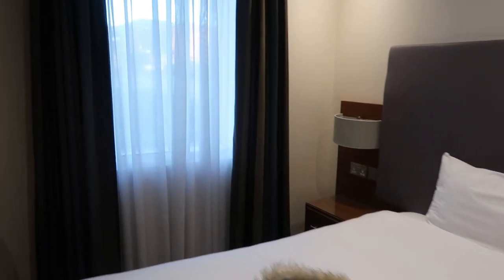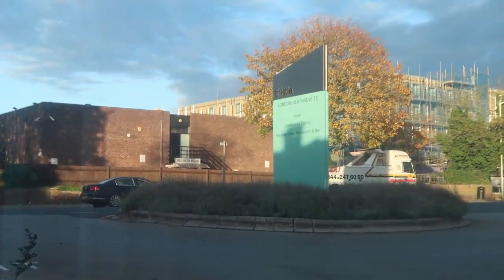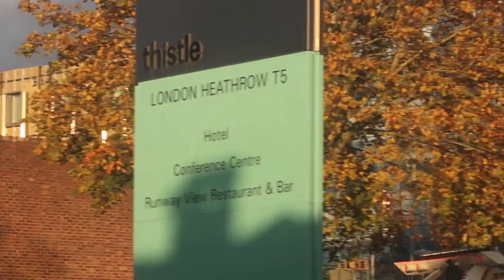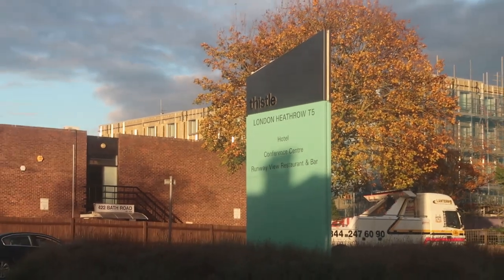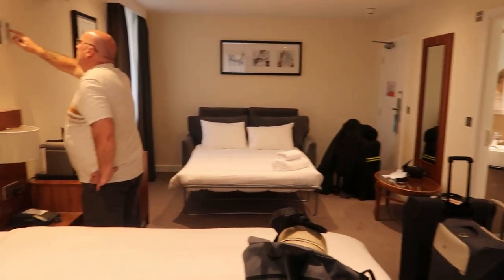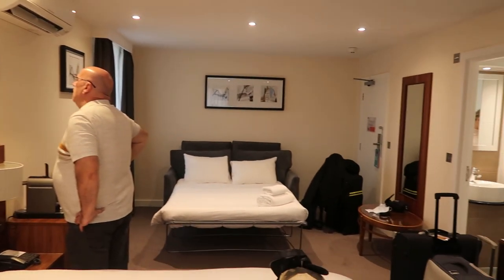Let's have a little look out the windows - there's the sign for the Thistle Hotel just out there. As I said before, it does look a bit of a dump from the outside and a lot of people have said the same. It's a lovely room though - it does look very dated from outside but once you get inside your room, it's all right, quite modern. Can't go wrong, really. It's all right for the three of us just for one night - it's very good.